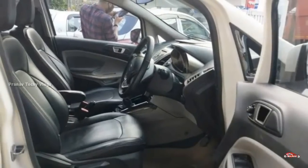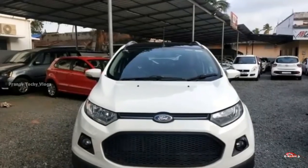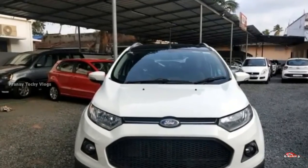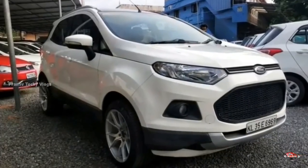There is a 2013 registration EcoSport. The price is 15.56 lakhs, and that is a negotiation price. There is a number 13 registration on the 3rd, and it can be financed through a bank.